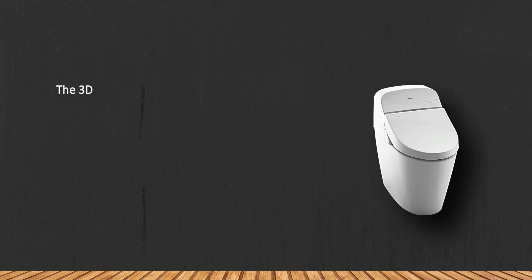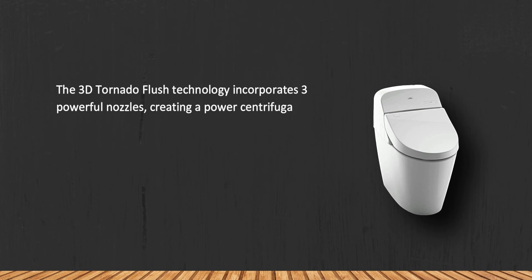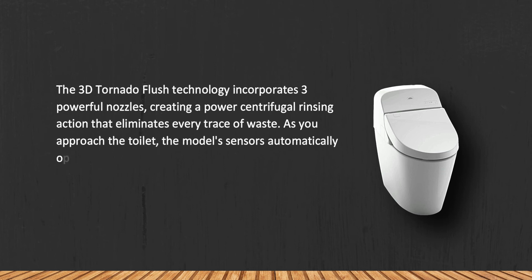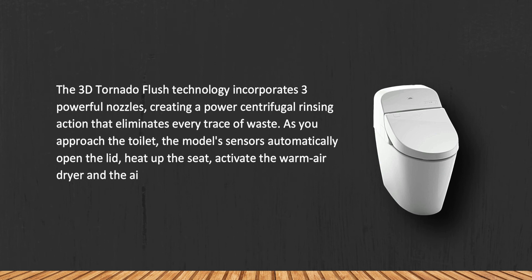At number 1, the Toto MS920CEMFG#01 Washlet with Integrated Toilet. The 3D Tornado flush technology incorporates three powerful nozzles, creating a powerful centrifugal rinsing action that eliminates every trace of waste. As you approach the toilet, the model's sensors automatically open the lid, heat up the seat, and activate the warm air dryer and air deodorizer.